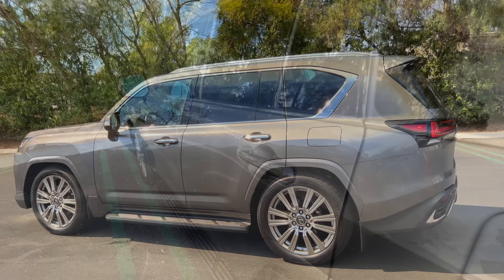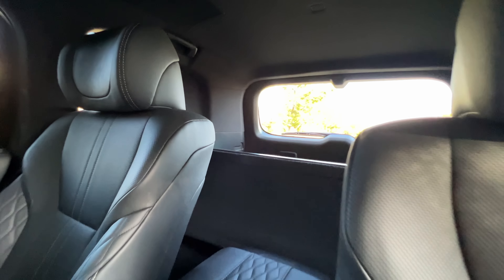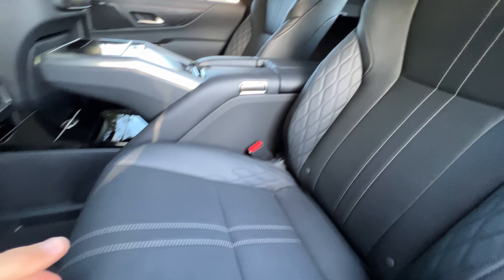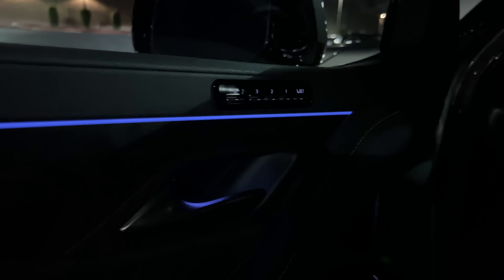Let's check out that interior. The range-topping trim is a 4-seater, whereas all other LX trims have a third row with a total of 7 seats. You can also only choose this black semi-aniline leather, which feels really good, with a cool stitch pattern on it. These back seats are heated, ventilated, and massaging. On the doors, we've got black open-pore wood trim and some ambient lighting. You've got manual sunshades — I think these should be power. A lot of gloss black here and power one-touch windows.